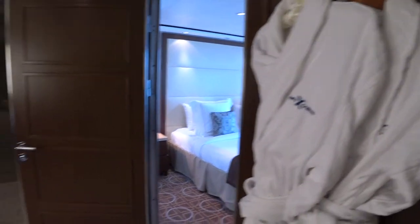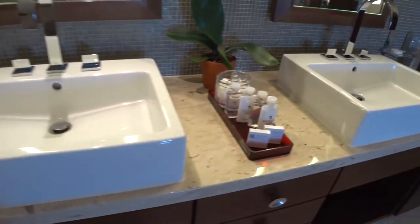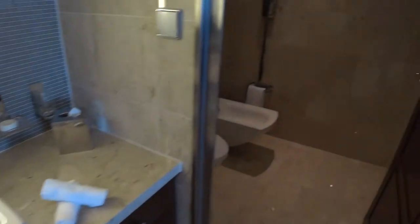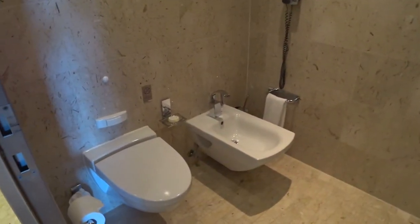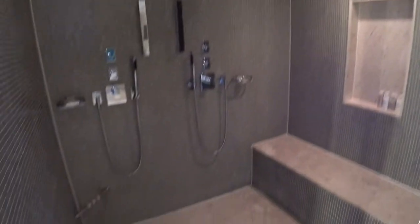There are nice bathrobes as well, and double sinks with only the finest Bulgari amenities. There's also a head and bidet in here, and a big double rainfall shower — very spacious, lots of fun there.